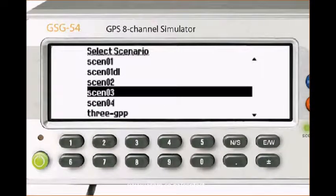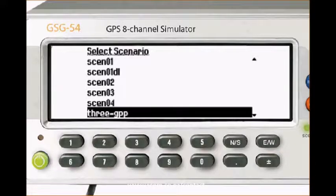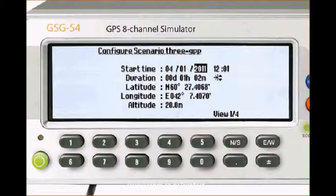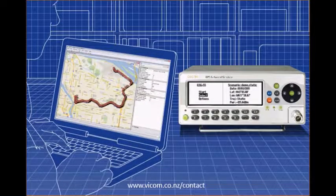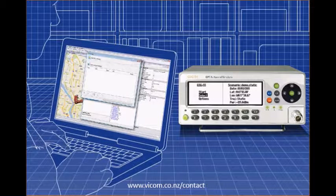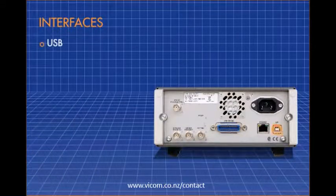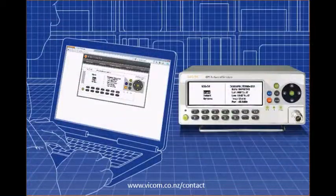Simply select from one of the built-in test scenarios, such as 3GPP mobile phone standards, or edit an existing scenario, or build your own scenario offline and upload it. GSG StudioView Windows software makes creating and editing a scenario simple. You can transfer data and control the simulator through a variety of communication interfaces, and a web interface allows for full remote control of the instrument.